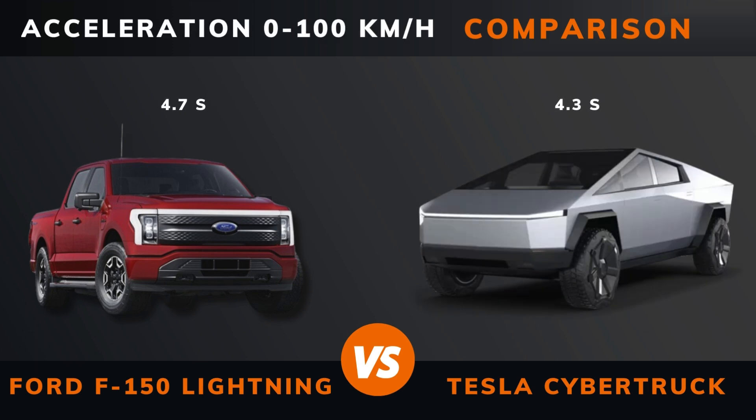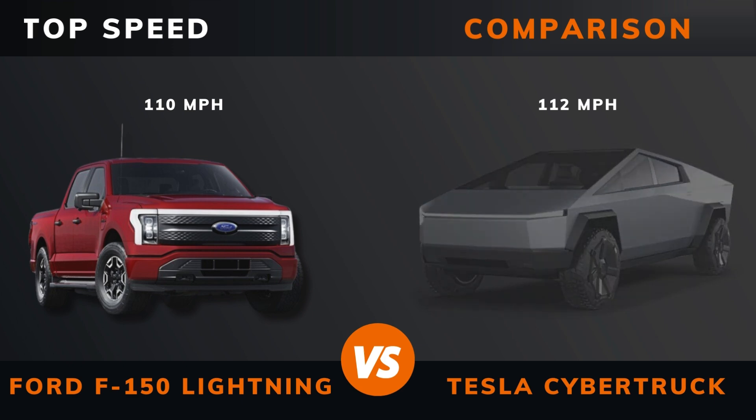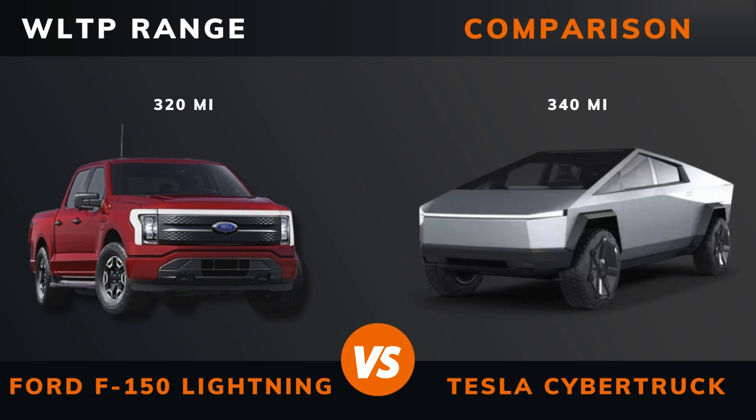Acceleration: 0 to 100 kilometers per hour. Top speed. WLTP range.